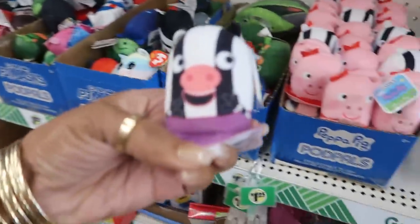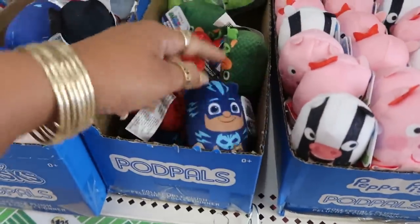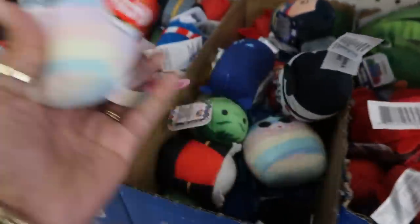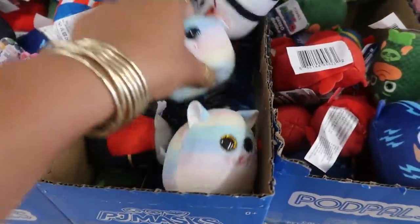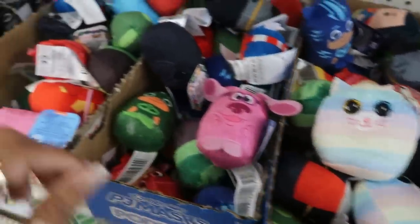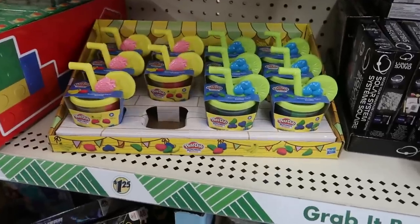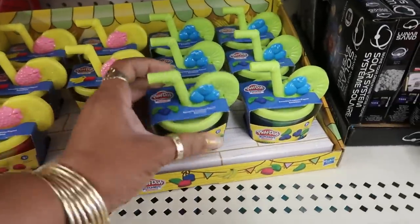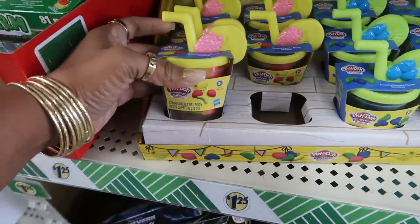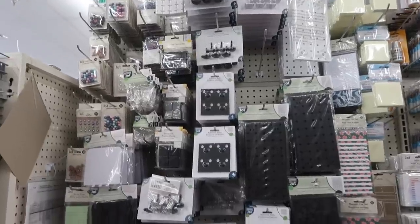Usually we see the Peppa Pig ones right there — you've got PJ Masks over here. Oh, look at the beanie babies — those are so cute! Those only have two left; they must have sold out really quick. There's the cute little Play-Doh kitchen that I looked at at the other store.